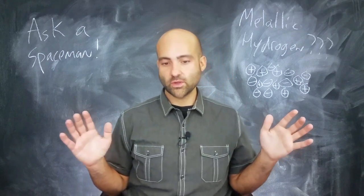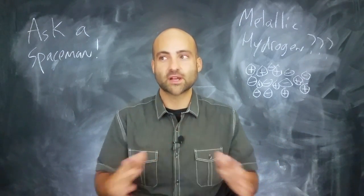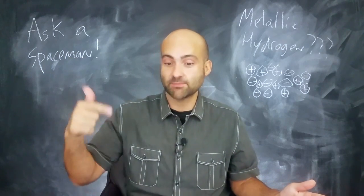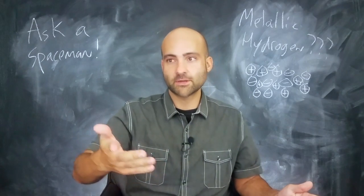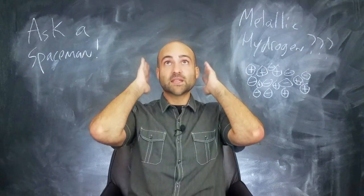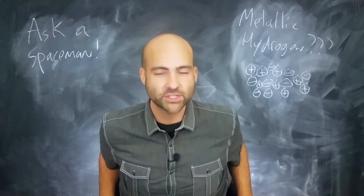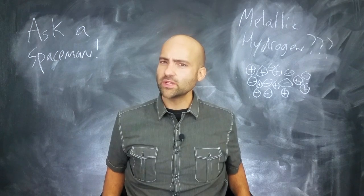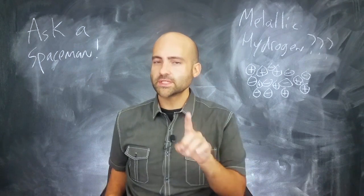What about the gas giant planets? What about Jupiter and Saturn? Jupiter and Saturn are mostly hydrogen, and surely if you go beneath the topmost layers of the atmosphere, deeper down thousands and thousands of kilometers, there's going to be a lot of stuff on top of you. That's going to provide a sufficient amount of pressure. But what about heat?